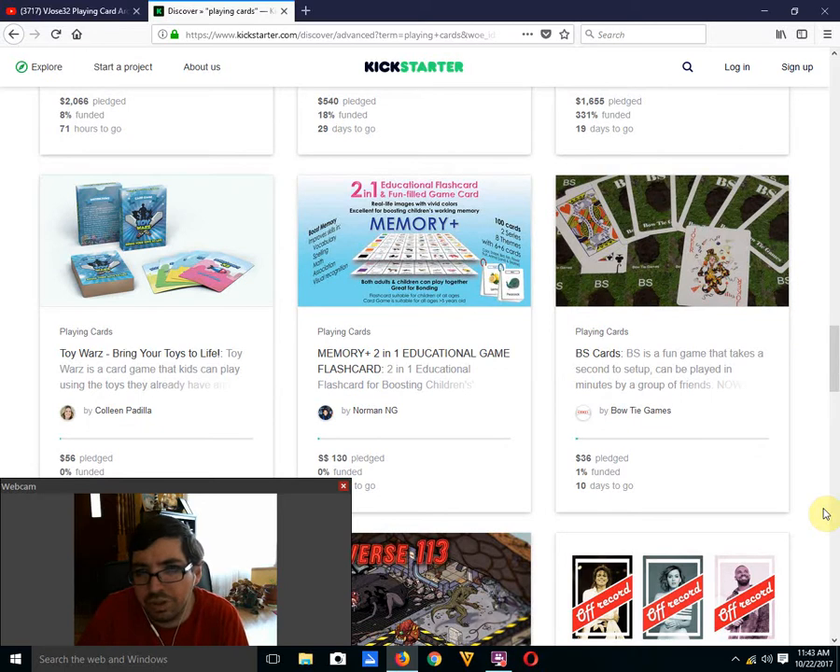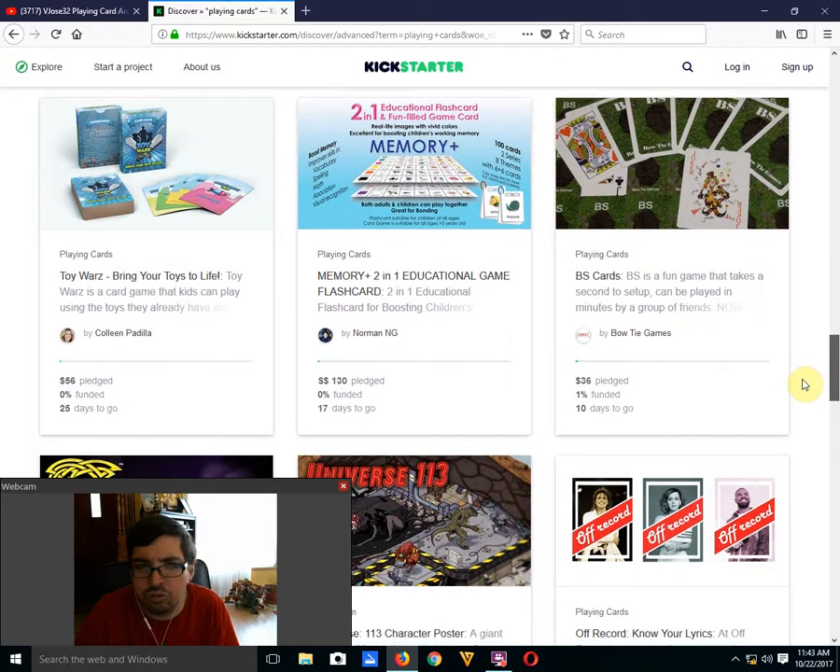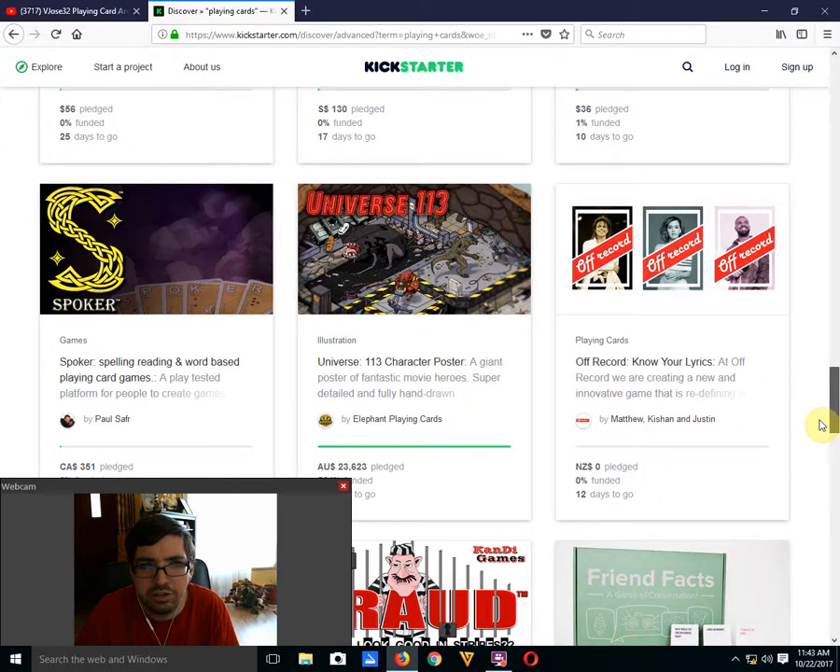BS Cards — it's a BS project by Bowtie Games, 1% funded with 10 days to go, not going to happen. The back design is horrible, the faces are just standard generic, and the joker tells me it's being printed by a really cheap company. The design is just horrible. Why spend your money on a deck like that when you can use a regular deck of cards for two bucks to play BS?